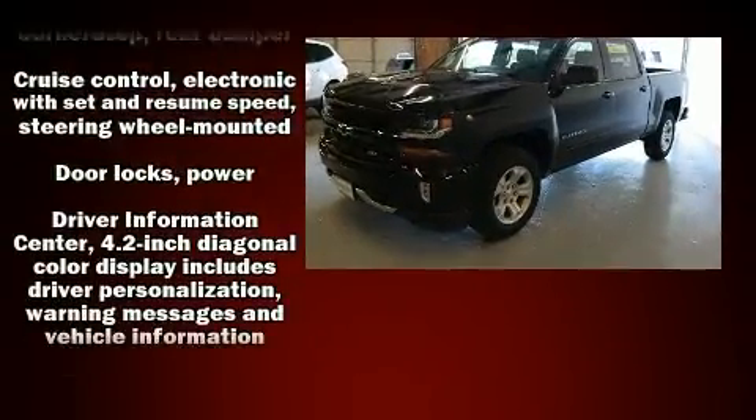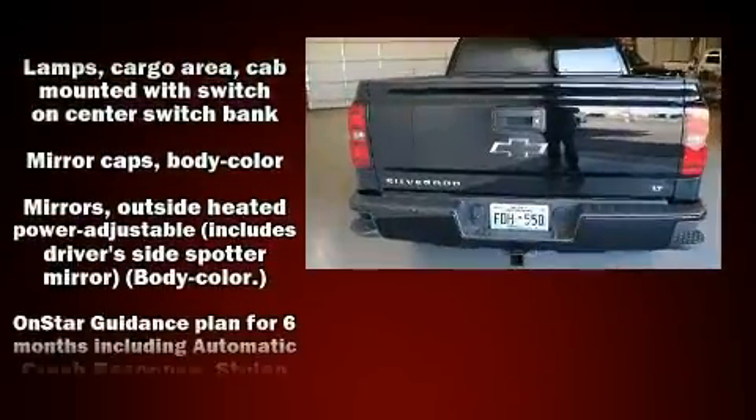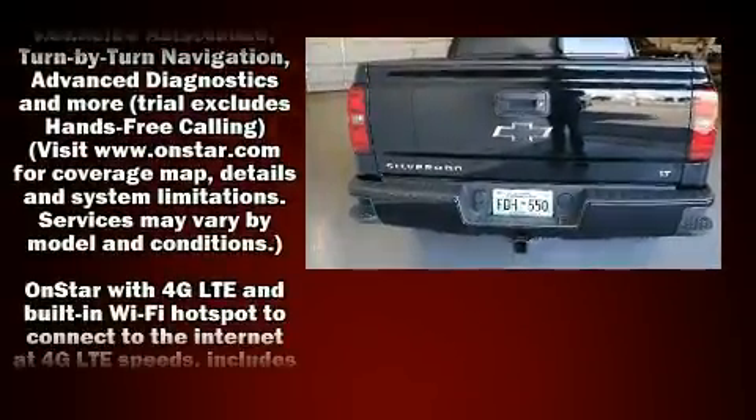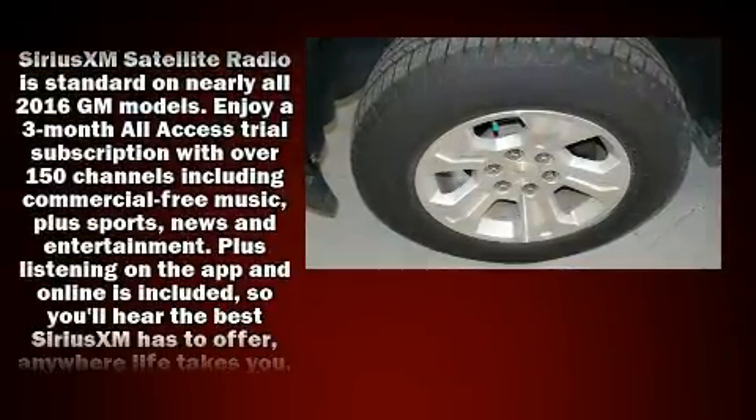Passenger security is always assured thanks to various safety features such as front-side impact airbags, brake assist, a panic alarm, OnStar, and four-wheel disc brakes with ABS.